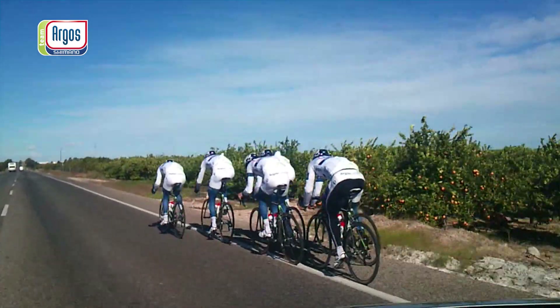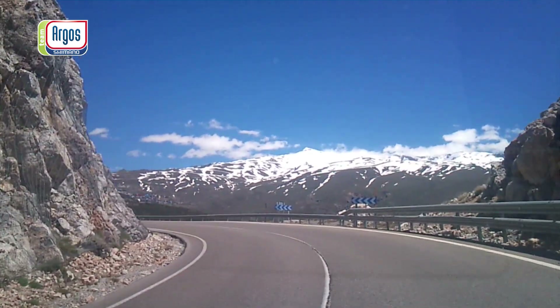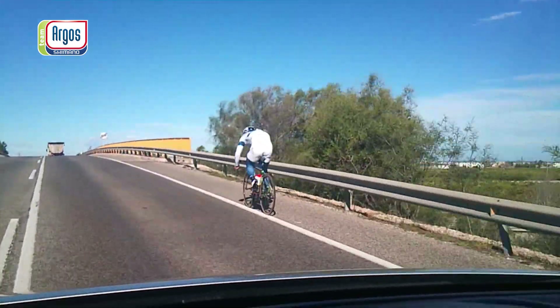I just came back from the high altitude training camp which I planned for Marcel and John. Normally an altitude training camp is endurance-based, but with the information I got from the team, we also implemented sprint training at high altitude.